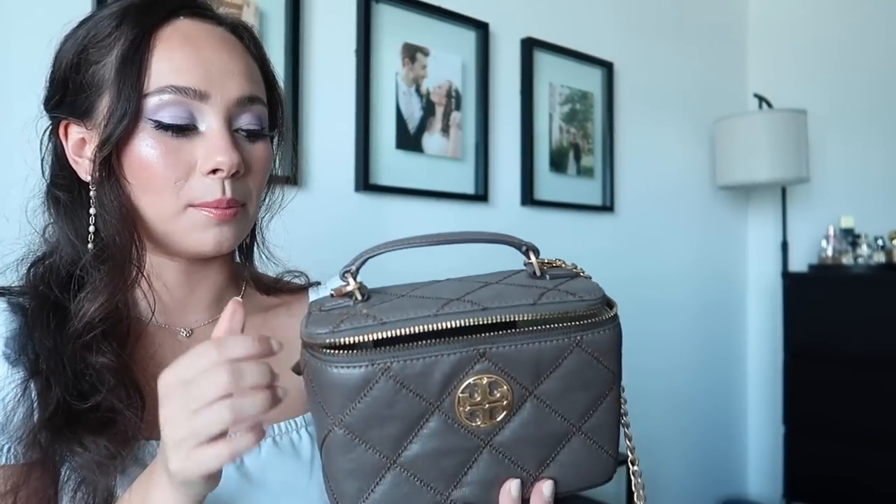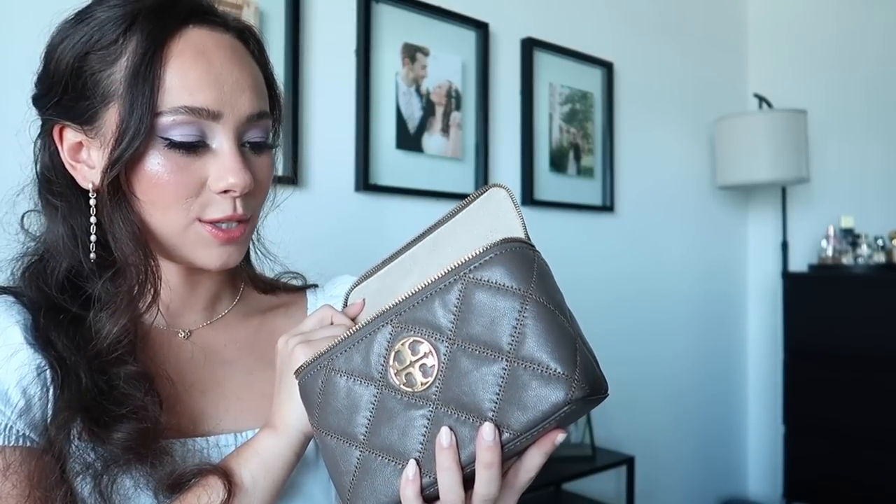The other Tory Burch handbag I got from the outlet on my birthday — it's this cute little vanity bag. I don't have any other bag that shape. I really love it because it's so different from anything in my collection. Tory Burch is one of my newest brand obsessions — I actually have a handbag already ordered from Tory Burch shipping in July. They had a great semi-annual sale at 25% off clearance, so I picked up a new bag as I grow my Tory Burch collection.